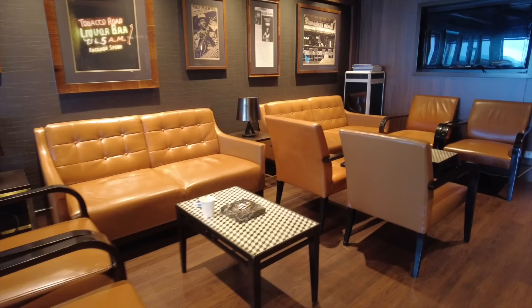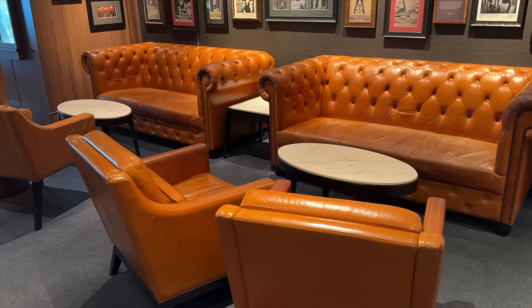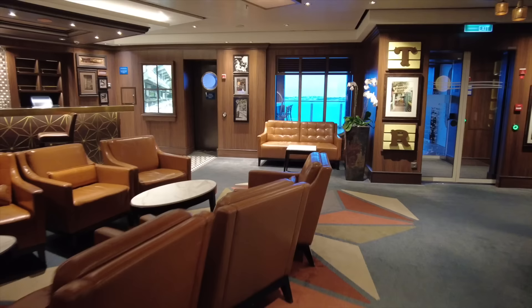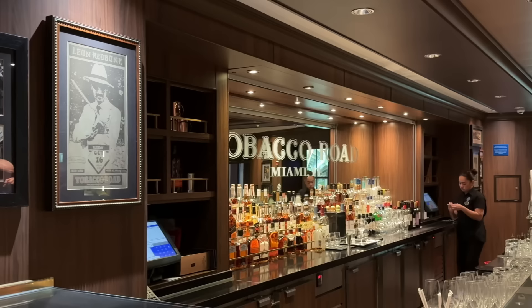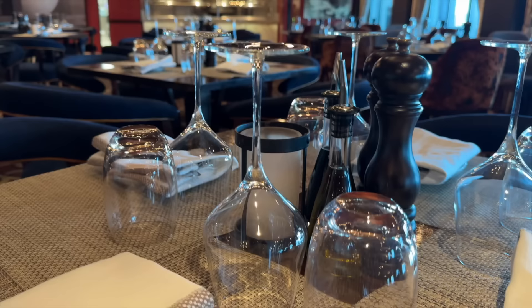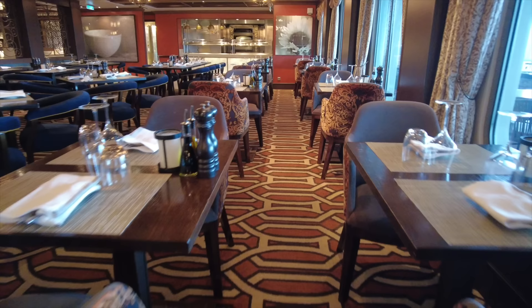Continuing the comfy seating theme is Tobacco Road Liquor Bar, modeled after Miami's oldest and most famous bar that opened in 1912. It's a super popular hangout and an absolute dream for whiskey drinkers, with a fantastic selection of whiskeys, tons of cocktails, whiskey flights, and cocktails on tap — part of Norwegian's partnership with Kathy Casey. La Cucina offers classic Italian fare in a warm and inviting atmosphere; we've heard the beef tenderloin with blue cheese ravioli and the braised lamb shank are outstanding. Outdoor seating on the waterfront is available when the weather is good.